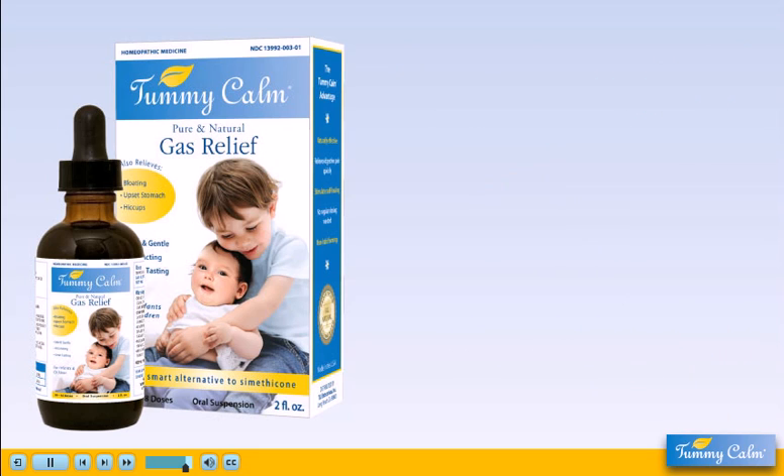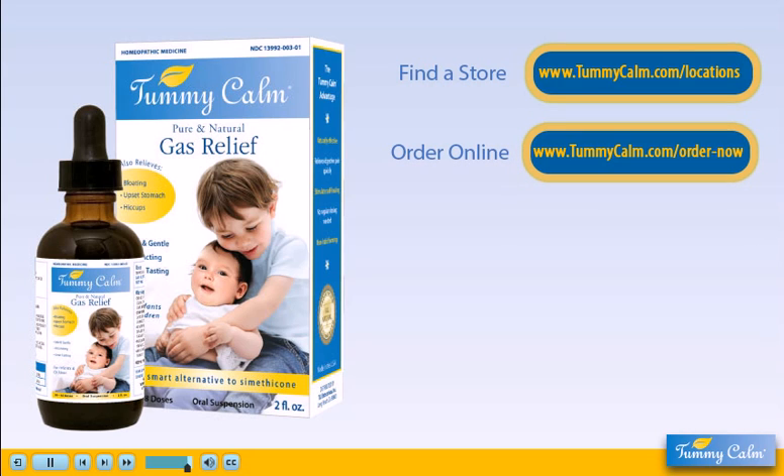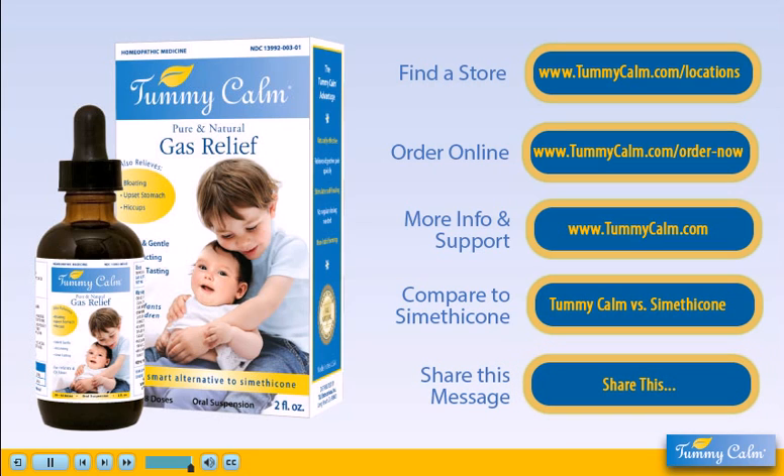Tummy Calm is available nationwide at leading pharmacies and natural health stores. Visit our website to find a store near you or to order online. Have questions or want more information? TummyCalm.com offers education and customer support. Here you can discover how Tummy Calm compares to synthetic simethicone gas drops. If you found this video informative, please share this message with parents or anyone who should know about Tummy Calm. Thank you.